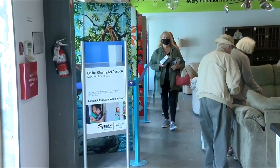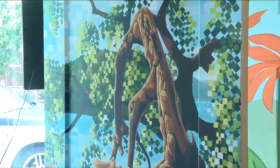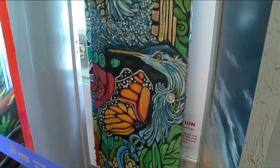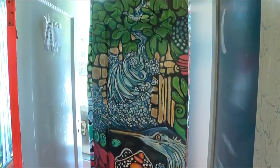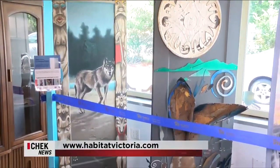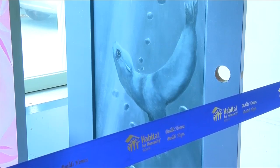Open a Door to a Brighter Future is the name of this stunning fundraiser. It's been amazing seeing the pieces come in. We had over 100 artists register and the auction opens on the 28th of May, runs for two weeks to the 13th of June. Click on HabitatVictoria.com to see all these beautiful doors and bid on your favourite.